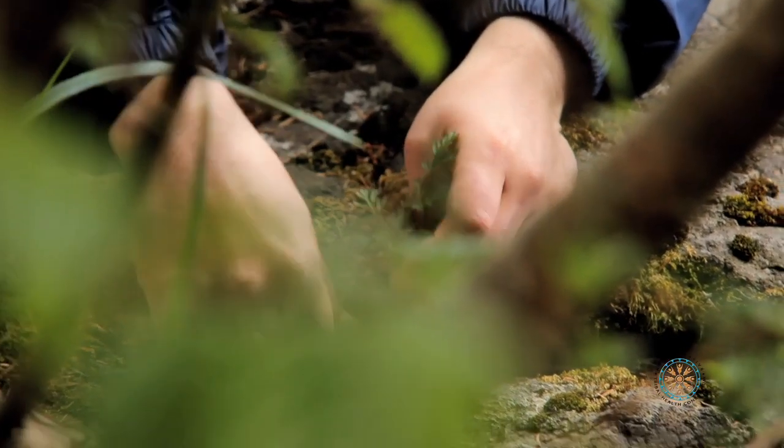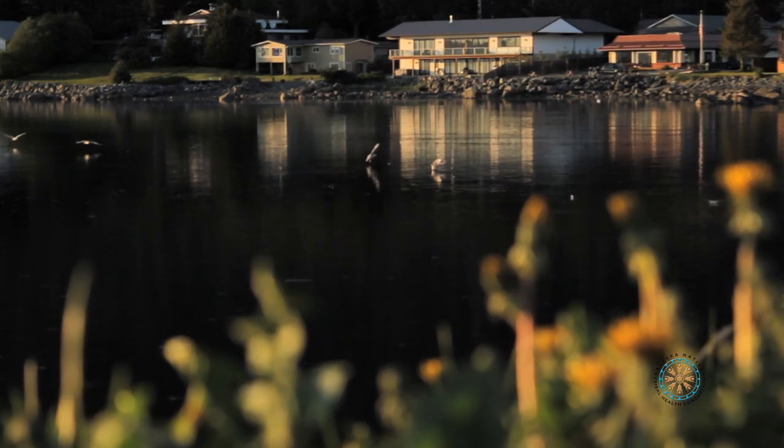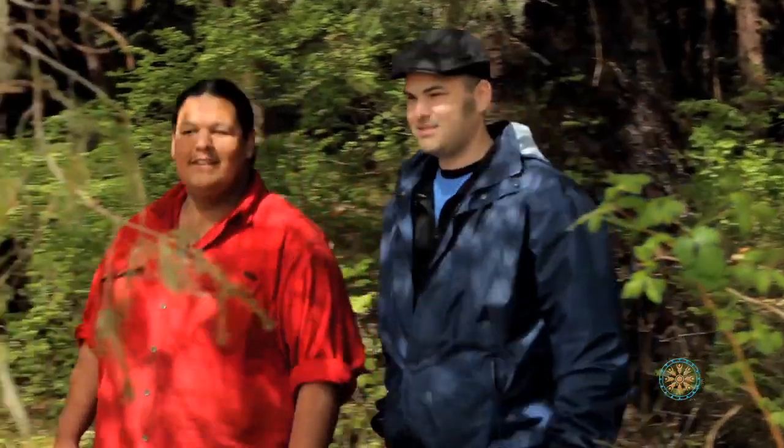Welcome to Traditional Foods Contemporary Chef. I'm your host, Alaskan Chef Rob Kinnean. We're visiting the southeast region of Alaska today, located specifically in beautiful and historic Sitka. We're on a mission to learn about and explore the natural bounty this region has to offer. Are you ready? Let's get started.